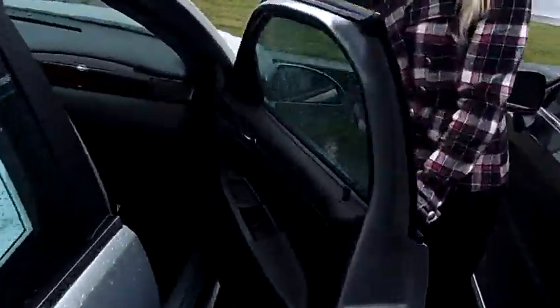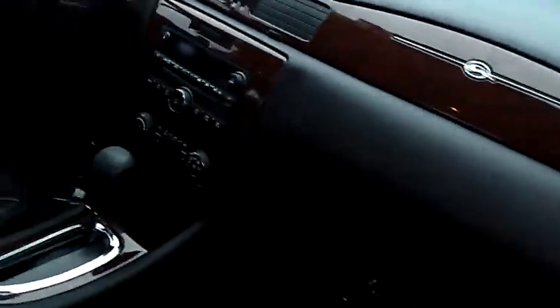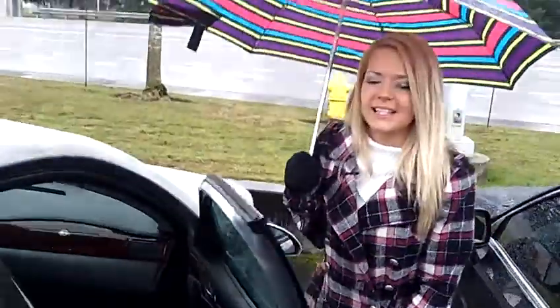The interior is all leather. It has stability control, traction control, the weather package. It also has Bluetooth wireless, XM satellite, power windows, power door locks, and power seats.